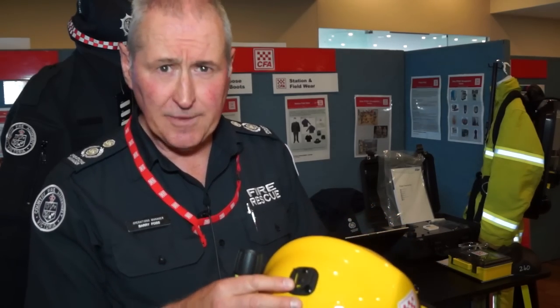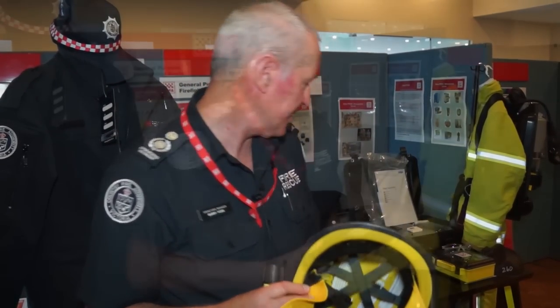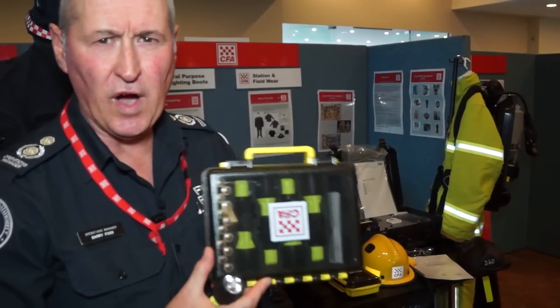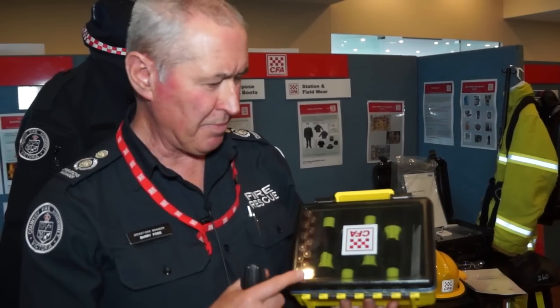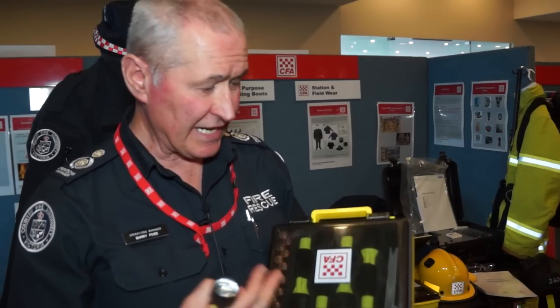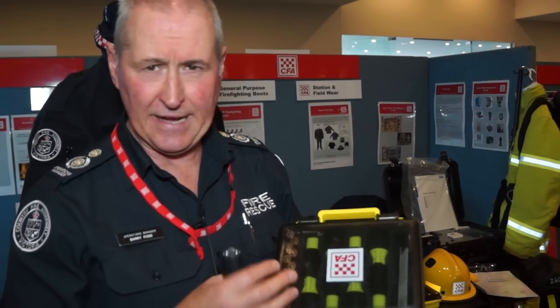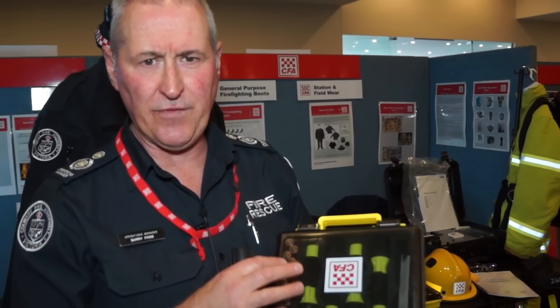After that's done we will then issue torches to bush firefighting appliances. These packs of either five or three will be placed on bush firefighting appliances and will be available for members to take a torch, place it on their helmet when required, and then place it back in the vehicle when they're finished.